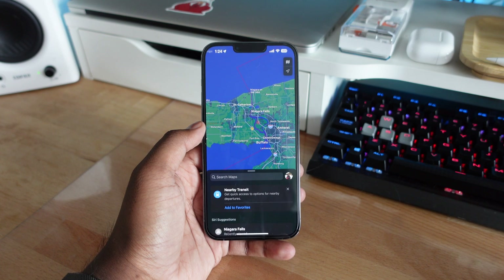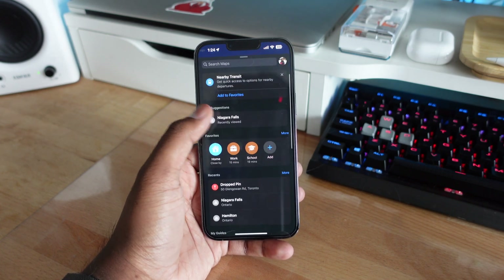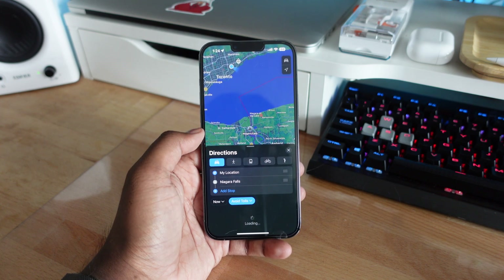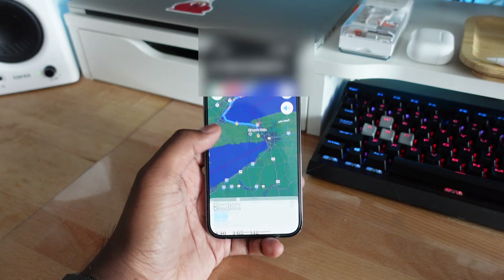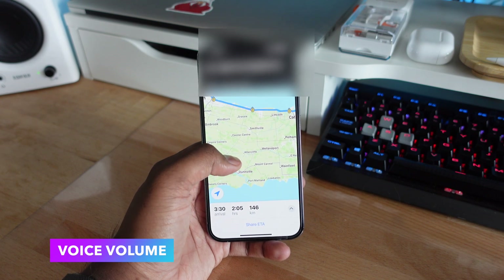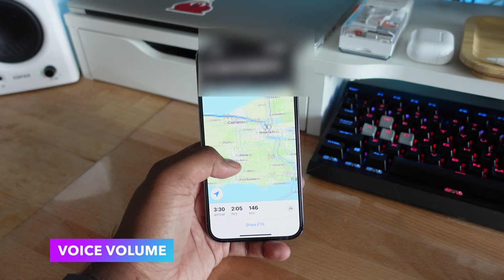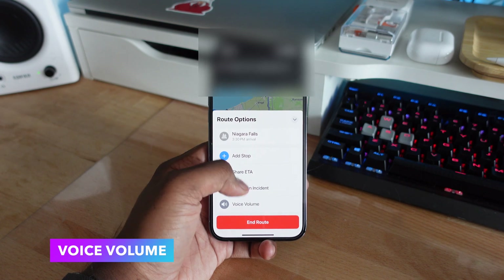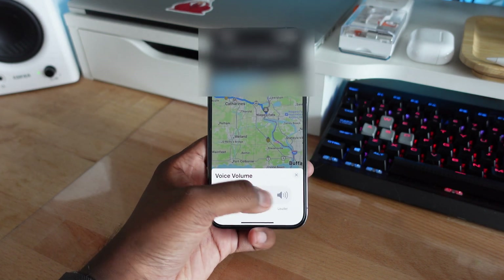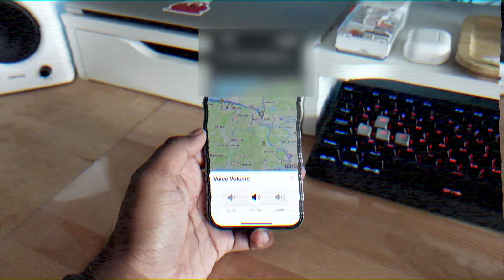This next one may be new to iOS 17, but if you start a navigation in Maps, you can actually control the volume of the voice right within the Maps application. If you pull up the drop-down menu during navigation, it gives you more options including the ability to customize the voice volume — you can choose softer, normal, or louder.